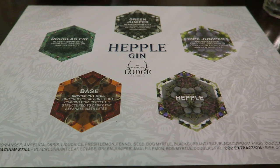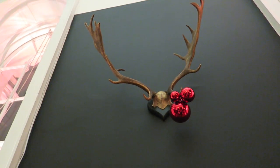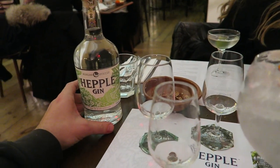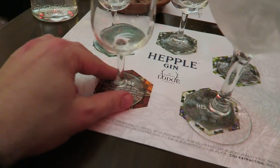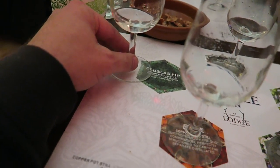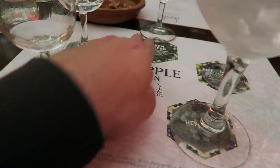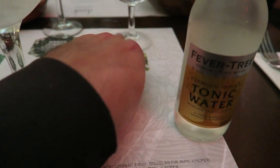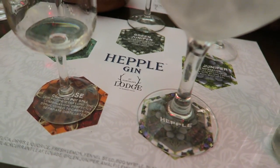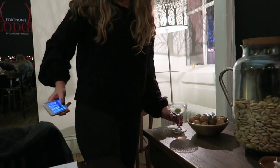Hepple is a new British gin, and for the tasting experience at Somerset House they've broken it down into some of the botanicals that flavour the finished gin. So you have the base spirit, Douglas fir, green juniper, and ripe juniper — and then the finished gin which combines them all and more, also served with tonic. You also have some salmon smoked on the roof of Fortnum's in Piccadilly using the same botanicals as the gin. Perfect Instagram shot.